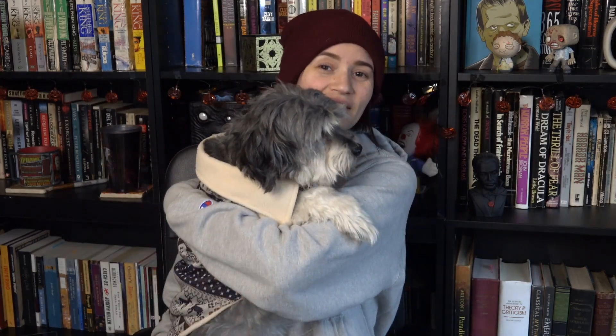Hello creeps! Andi here and Mosley. Look at his cute little sweater that he got for Christmas. Can you see it? Is he not the cutest little thing ever?